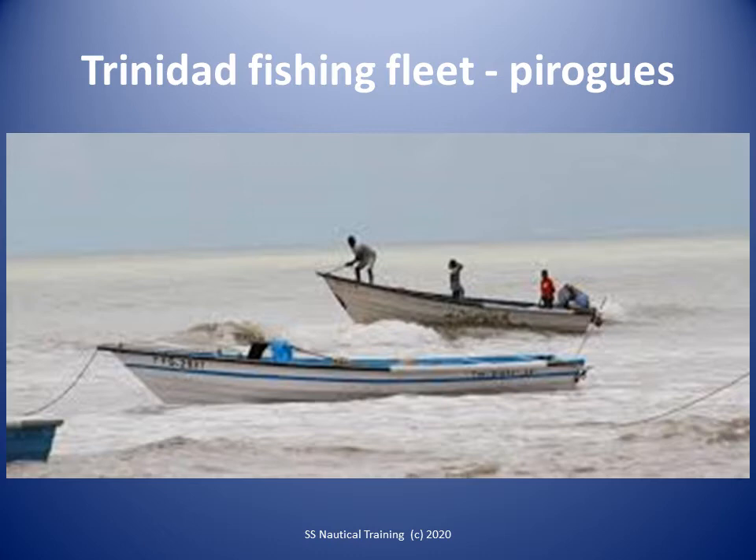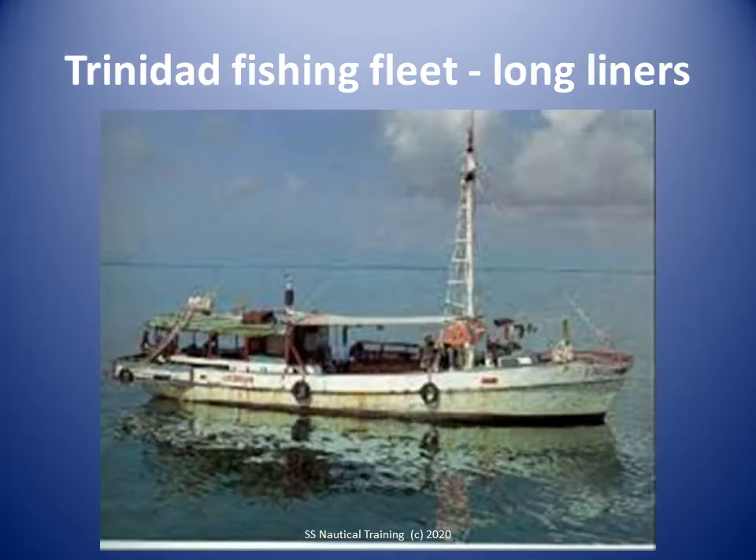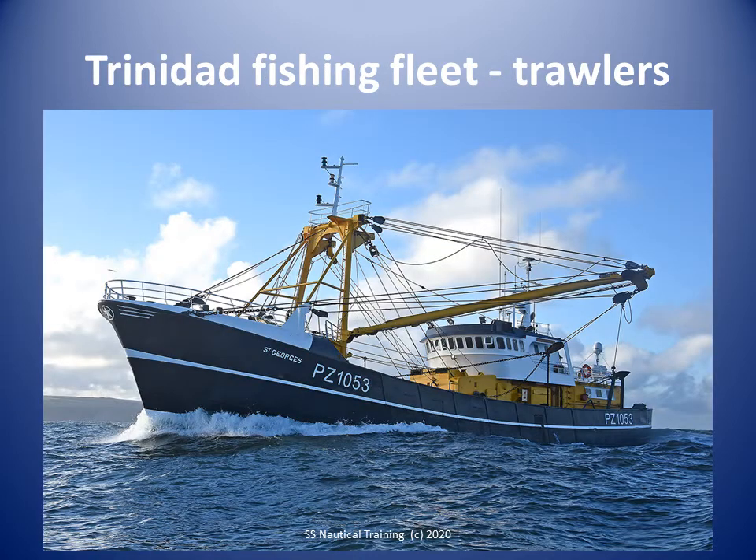Activity also varies with tides and moon phase. There are about 45 long liners operating in Trinidad's waters. They are mostly 10 to 23 meters long and have inboard engines. These vessels spend up to 15 days at sea. There are about 25 trawlers operating in Trinidad's waters, and these vessels spend up to 21 days at sea.